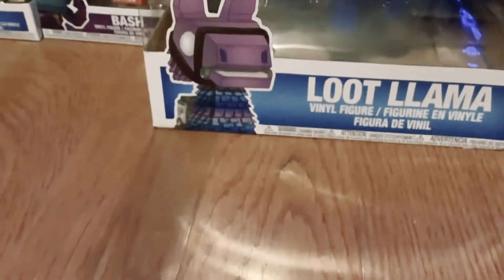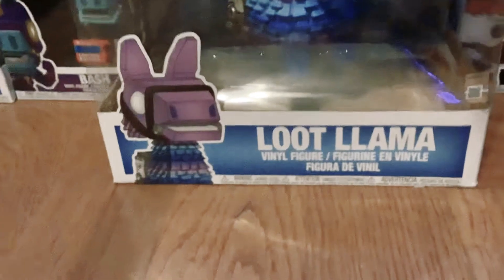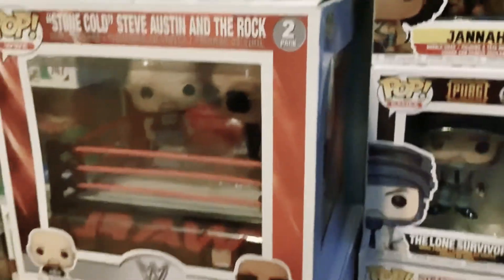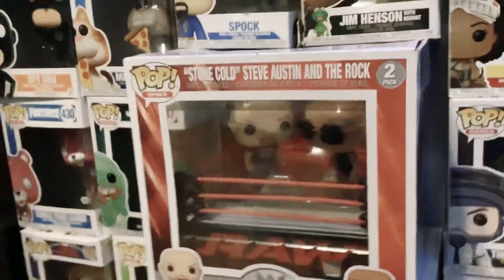So the first one at the very bottom that I think is pretty cool is the Luke Lama. He's a giant vinyl figure and he's number 511 in the Games category. Then we have Pop WWE — Stone Cold Steve Austin and the Rock — and it's a two pack from WWE.